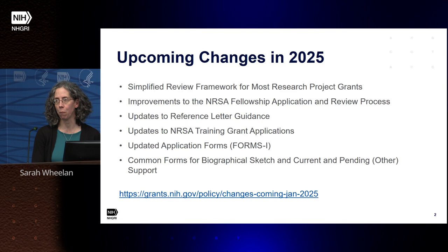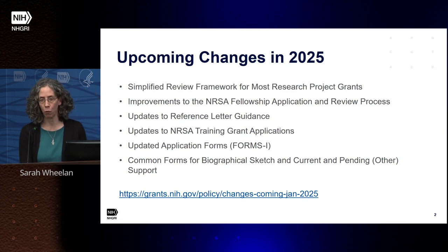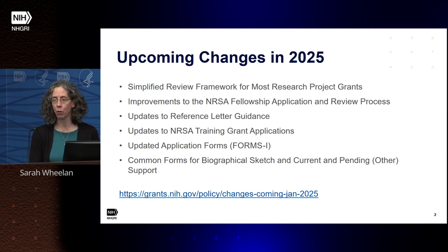Most of these are happening January 25th, 2025 — that's the target date. Some are happening a little bit later in the spring. The first change is the simplified review framework for most research project grants. There are also improvements coming to the fellowship application and review process, along with updated reference letter guidance for fellowship applications, updates to training grant applications, updated application forms — we're moving from forms H to forms I — and the biosketch and other support forms will be changing to align with forms used by other federal agencies.